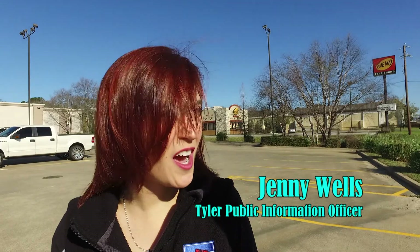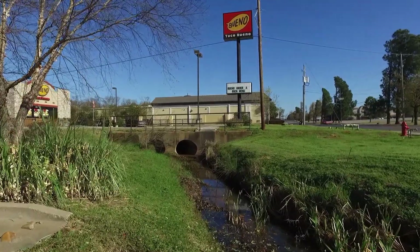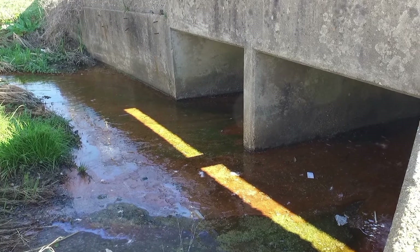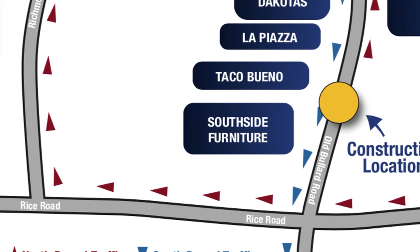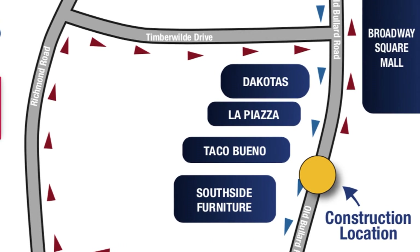Well, Bob, it's not going to restrict access to these businesses. This is a major drainage project that's going to put some new drainage in this area to help keep drivers safe and keep the road in better shape. We're not going to be restricting access. There's going to be northbound traffic that's going to be redirected, but southbound traffic's going to have a lane open the entirety of the project.